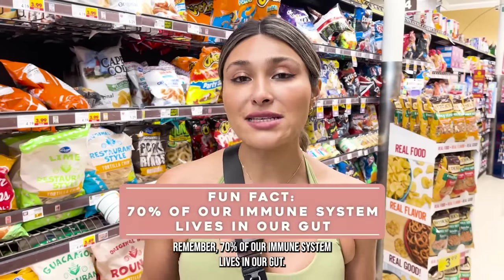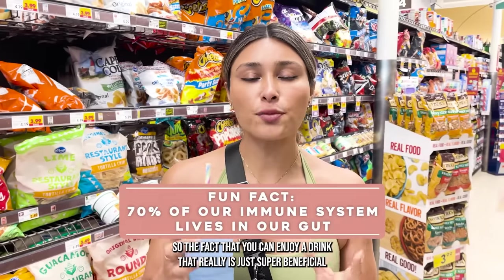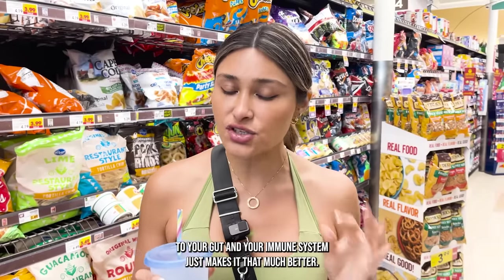Remember, 70% of our immune system lives in our gut. So the fact that you can enjoy a drink that is super beneficial to your gut and your immune system just makes it that much better.